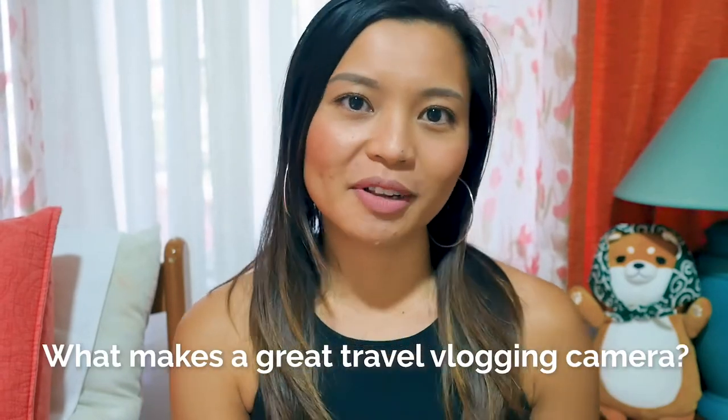So what makes a great travel vlogging camera? There are six things that I look at. First one is video quality, and that one's very important. The most common video resolutions that cameras offer are 720p HD, 1080p Full HD, and 4K Ultra HD. It's already 2019, so I suggest getting a camera that shoots at least 1080p Full HD.